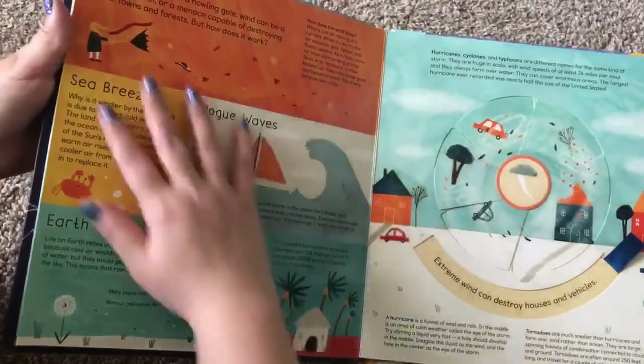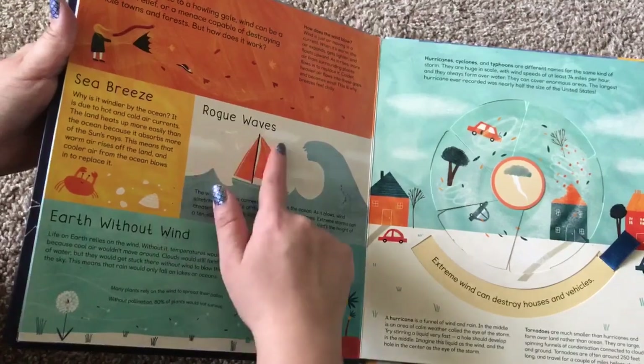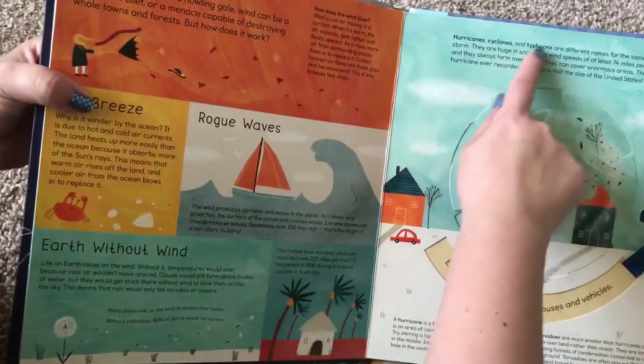This is about wind, sea breeze, earth without wind, rogue waves, hurricanes, cyclones, and typhoons.